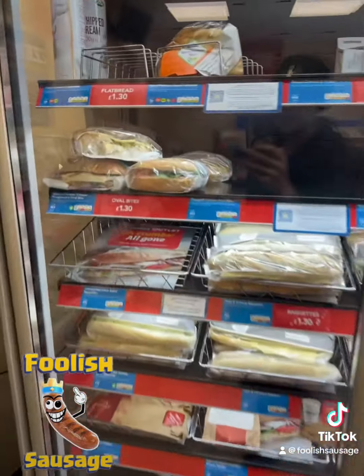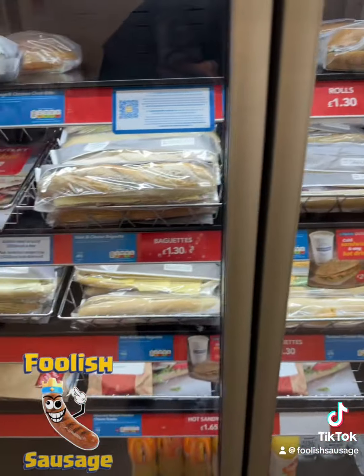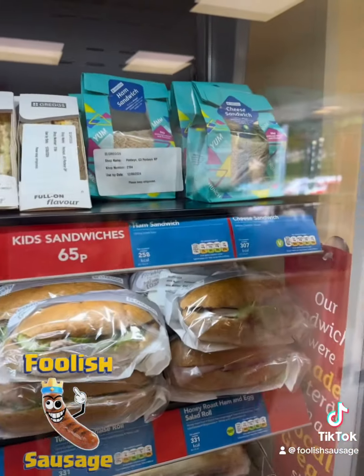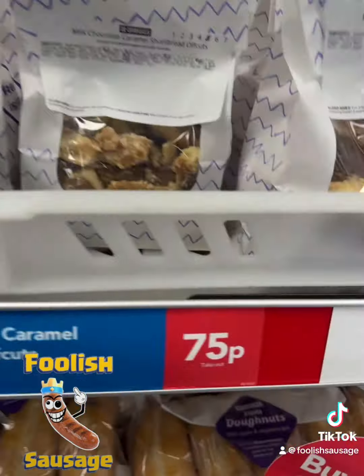So I was just having a little gander round and all the sandwiches, the flatbreads, the rolls, they're all £1.30, the baguettes £1.30, the hot sandwiches are £1.65, and look at this — this is the best bit. Alphacets, caramel shortbread Alphacets, £7.50.